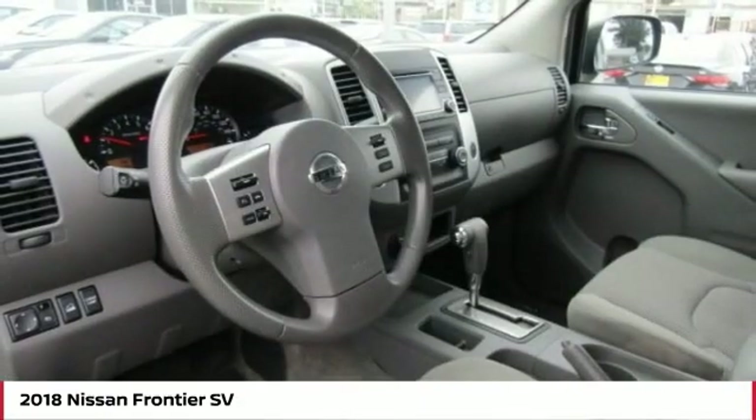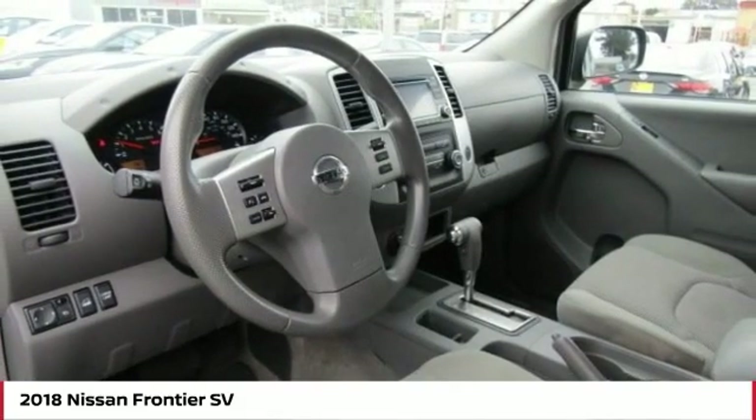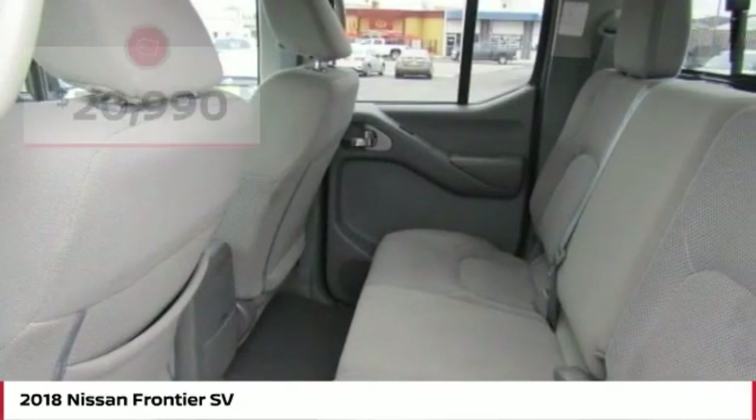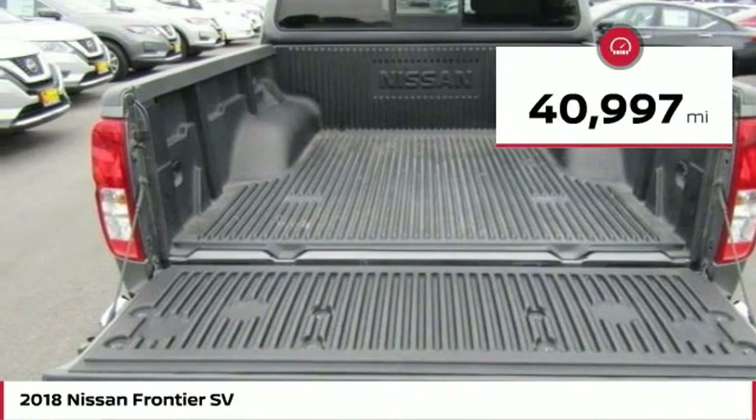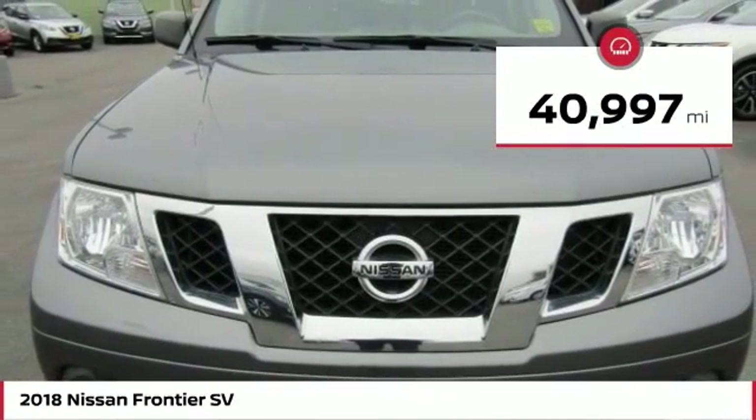The Frontier's interior comforts include cab versatility, under-seat storage, and seating for 5, and is priced below $25,000. This vehicle has less than 45,000 miles.